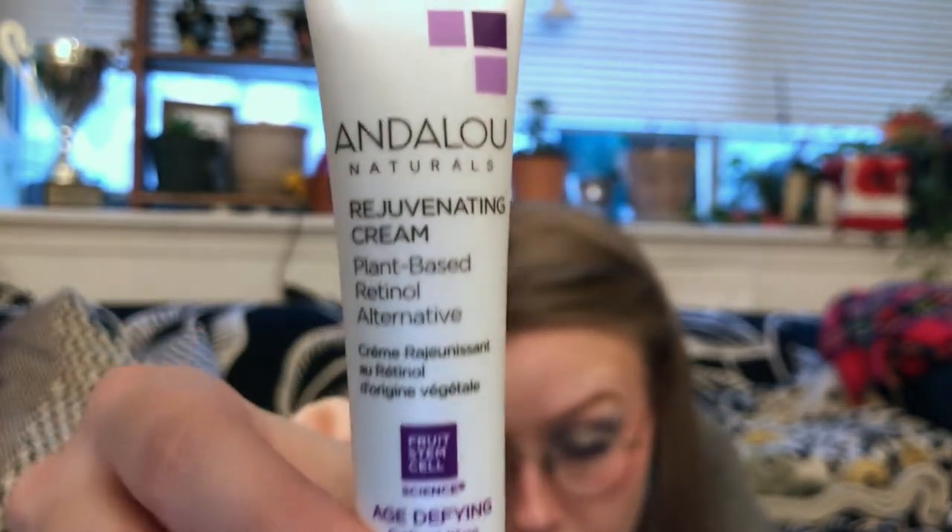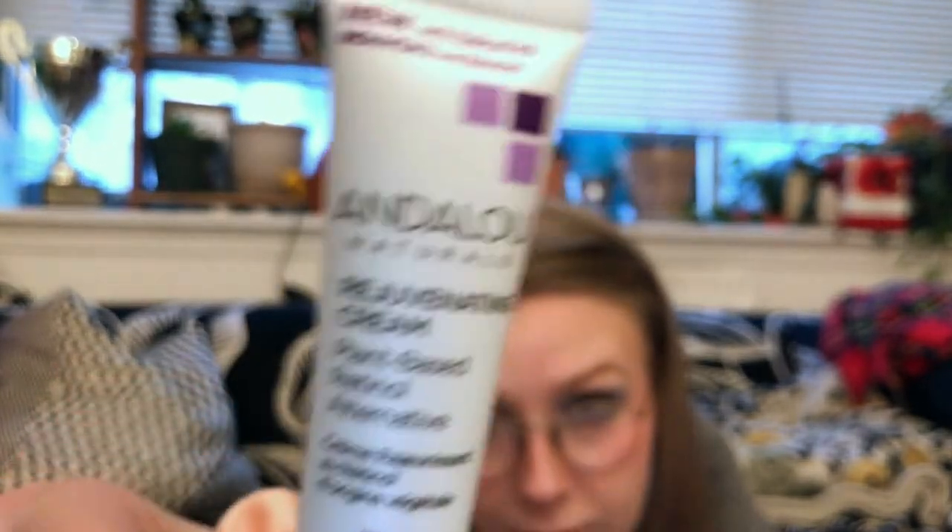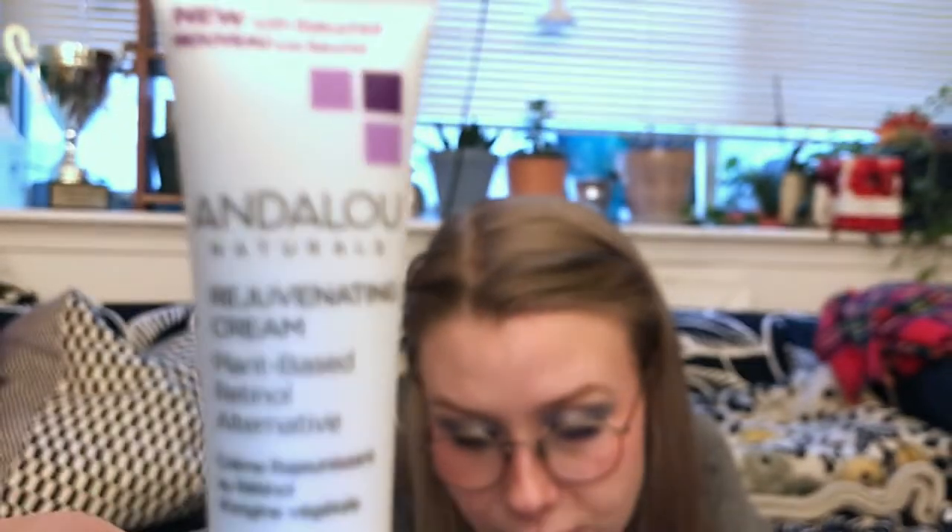Next up, we have a brand I've never heard of or tried — this is the Andalou Naturals Miniature Plant-Based Retinol Alternative with Bakuchiol. A synergetic blend of squalene, aloe vera, and lavender fights against signs of aging like wrinkles and sunspots. Can be used AM and PM. I'm really excited about this — I feel like I've seen items with Bakuchiol before. I like that it's a sample size because I've never tried it.